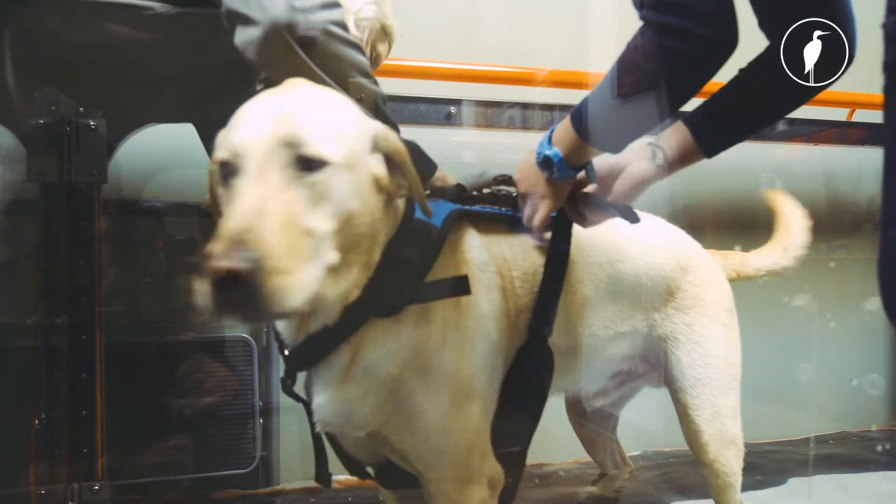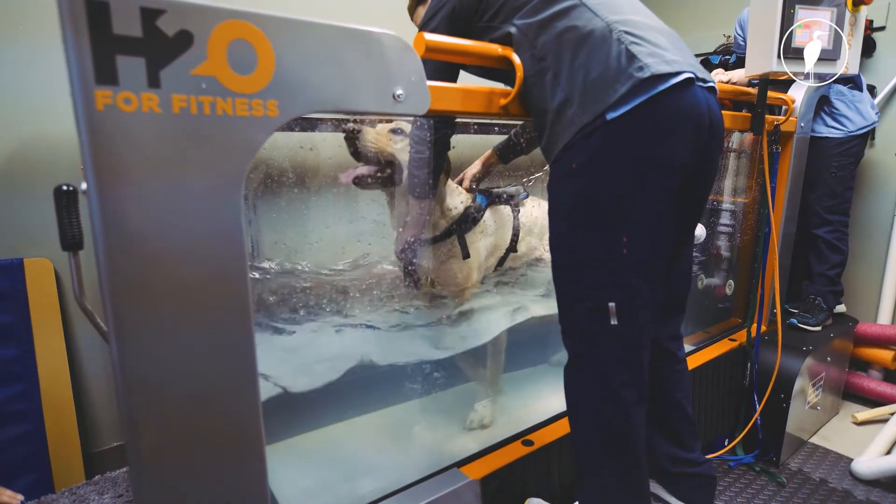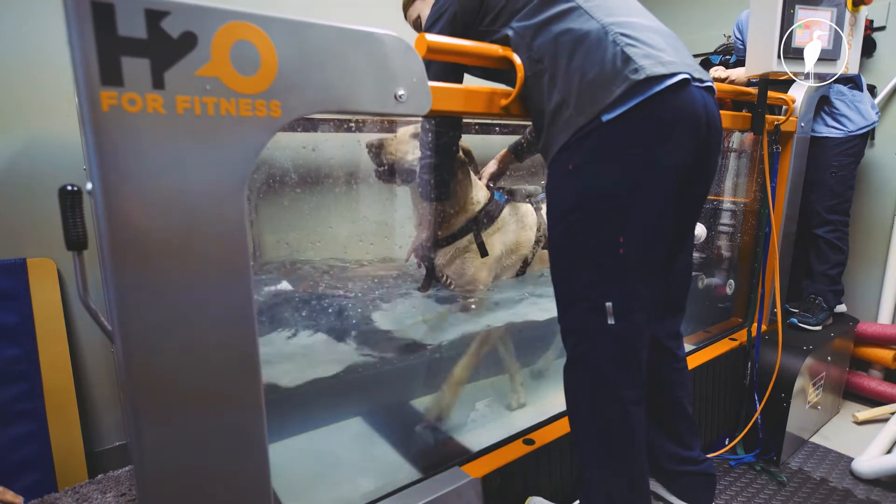A lot of times we've got young dogs that are having surgery and they're a little bit stir crazy because they can't be active during their recovery. Some of these physical therapy exercises give them things to do and mental stimulation during their recovery.